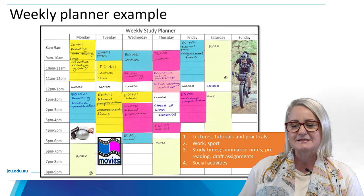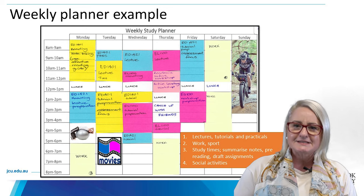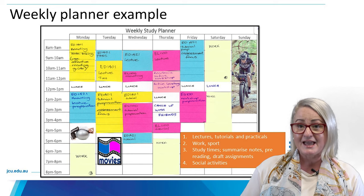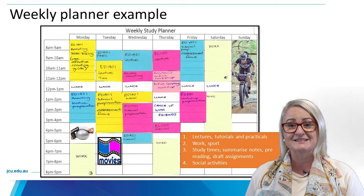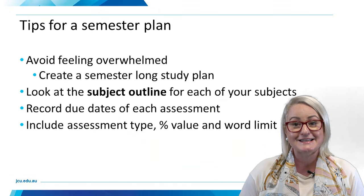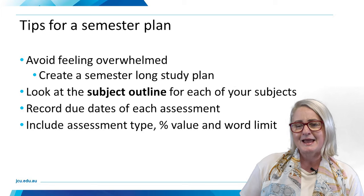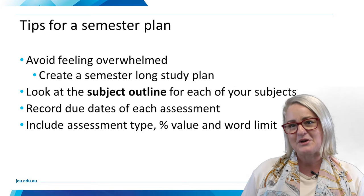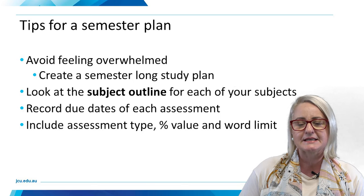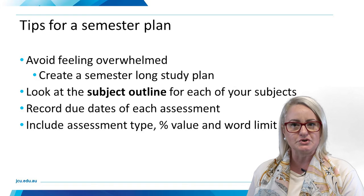Make sure you spend some time putting together your very own weekly plan. This may be altered and changed as you're learning to navigate university and how much time tasks actually take you personally. The other really key thing that successful students do is create a semester plan, which helps to avoid overwhelm — it's a wonderful place to really see what you've got coming every single week, starting with the due dates.